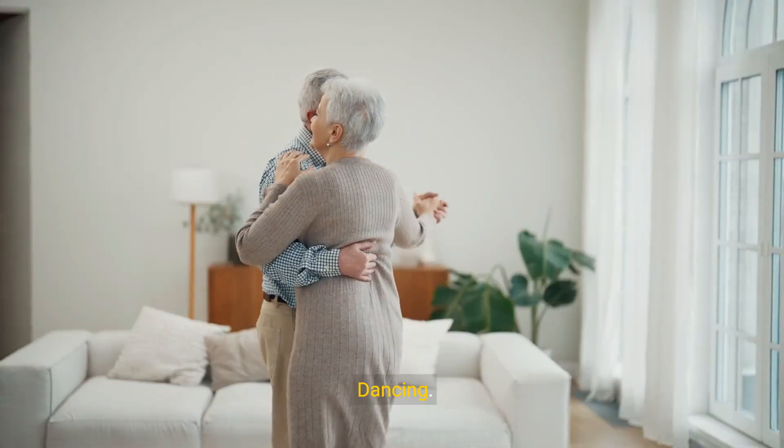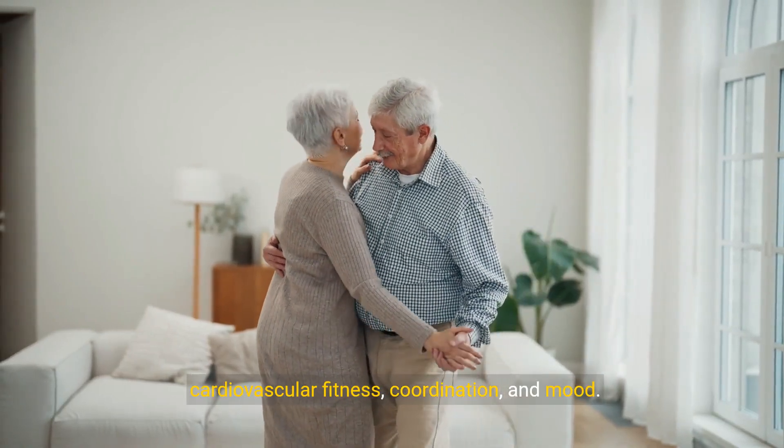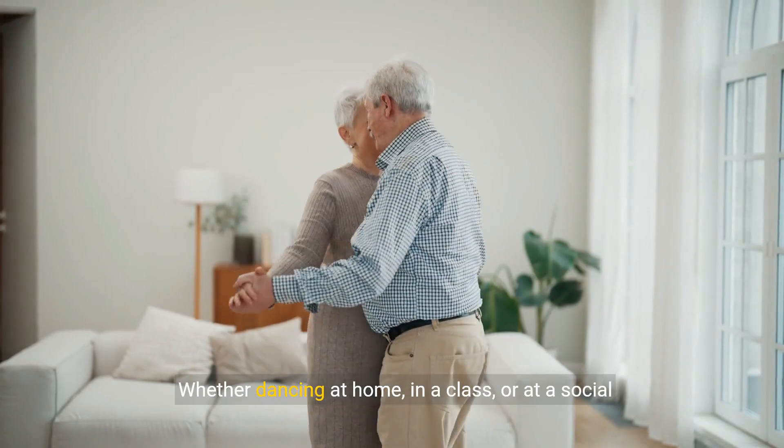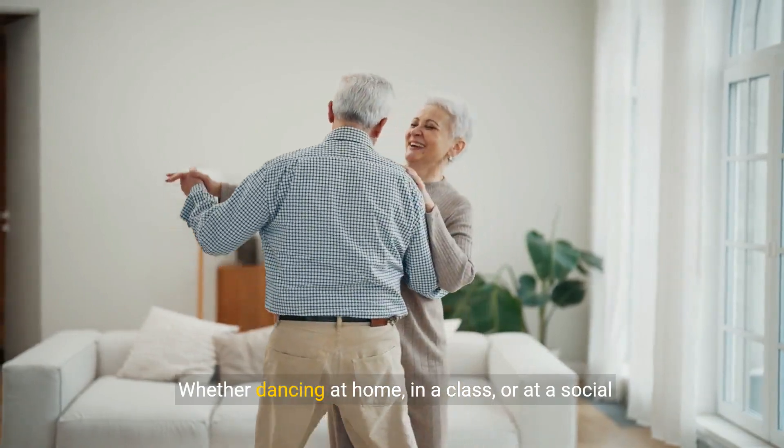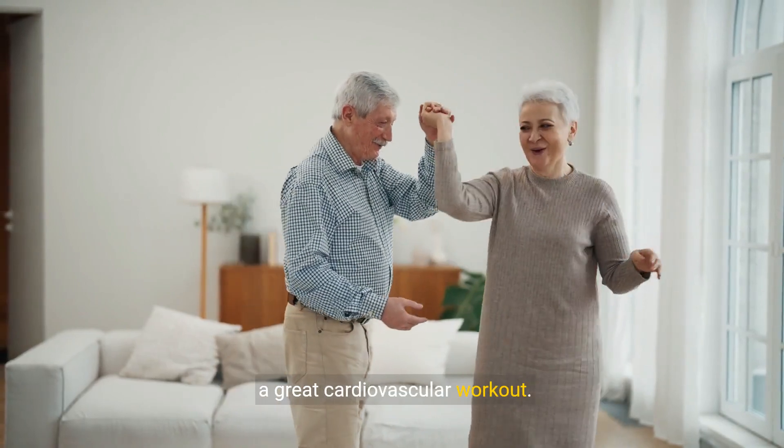10. Dancing. Dancing is a fun and enjoyable way to improve cardiovascular fitness, coordination, and mood. Whether dancing at home, in a class, or at a social event, dancing gets the heart pumping and provides a great cardiovascular workout.